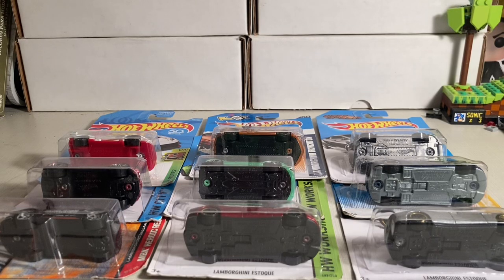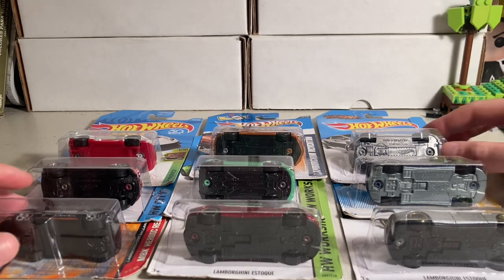Hey everyone, it's Doc Plum, and I got a different type of video today with all my Lamborghini Hot Wheels cars. One's a Matchbox, but let's get right into it and see what I got.